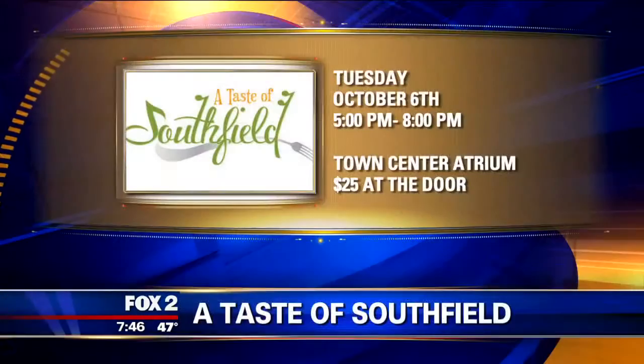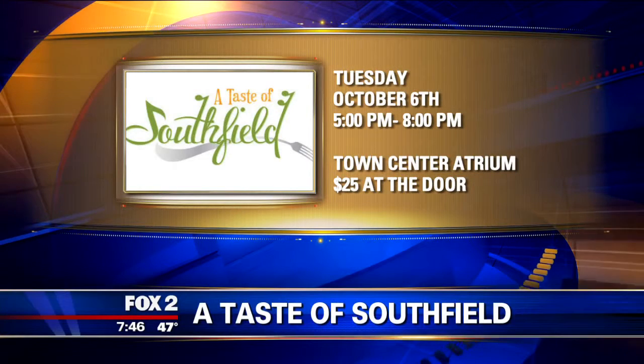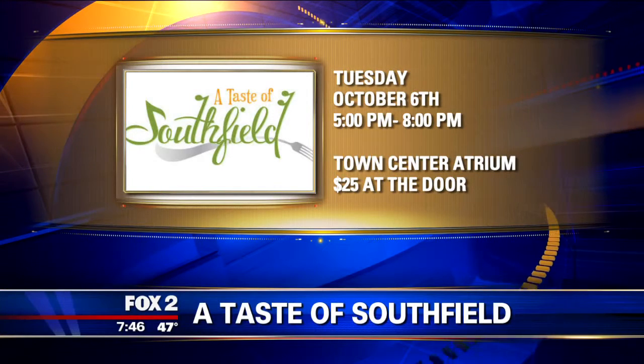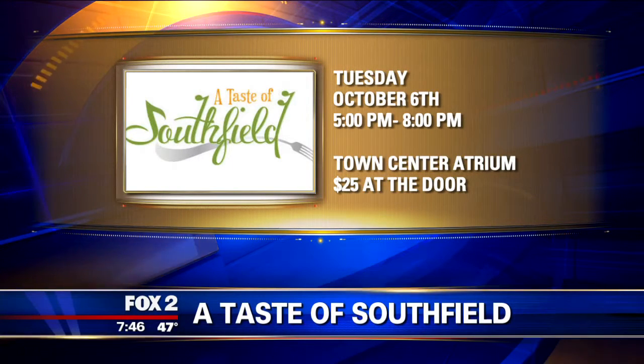It's our 11th annual Taste of Southfield presented by Kroger. We'll have 20 restaurants, live entertainment, and a cash bar. The folks who attend will have an opportunity to vote for the best restaurant — they taste and sample. A $20 ticket will give them samples from all 20 restaurants, so it's an inexpensive way to entertain. There will be non-food vendors there selling products as well, and part of the proceeds will benefit Making Strides for Breast Cancer.